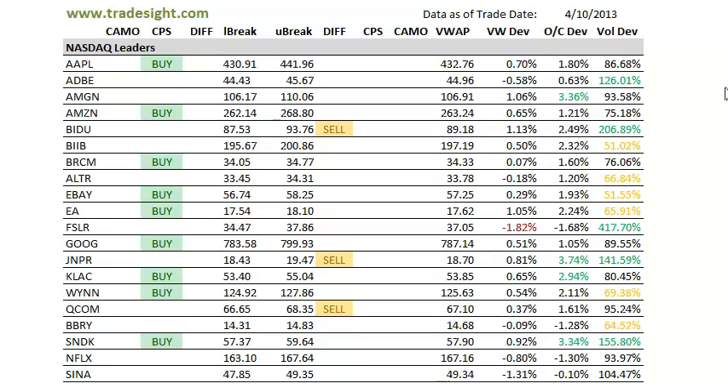We've got a couple of volume bumps here. We've got one in Adobe, we've got one in Baidu. A lot of volume today in First Solar as well. Juniper is trading at volume, as well as Sandisk.